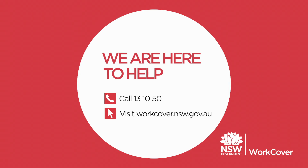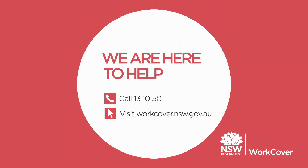Work safe. Home safe. For more information, visit www.worksafe.govt.nz